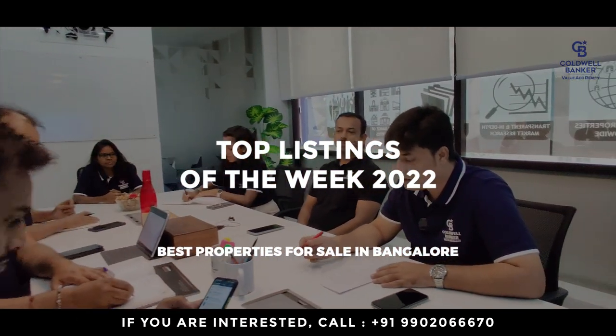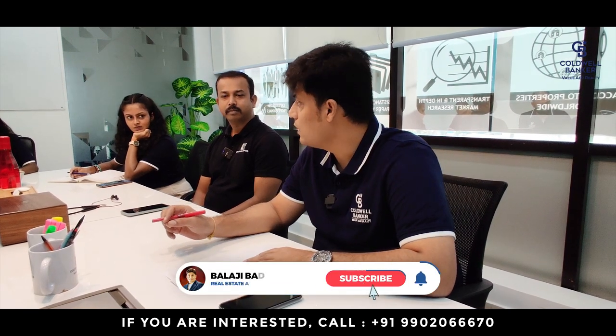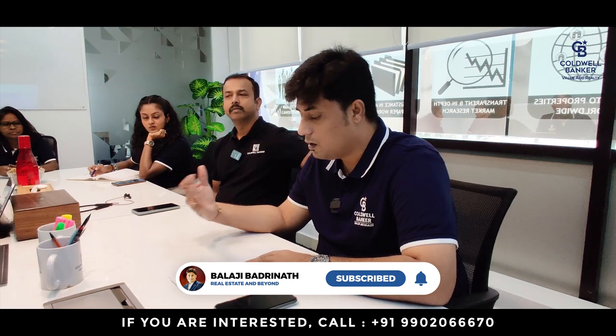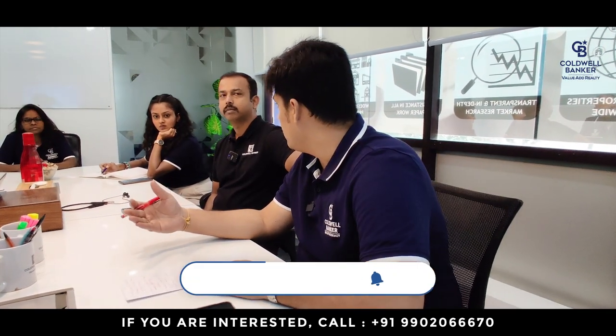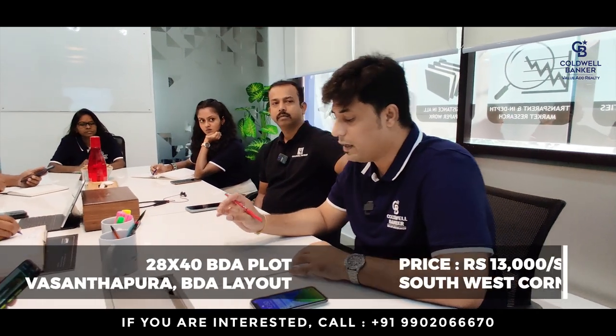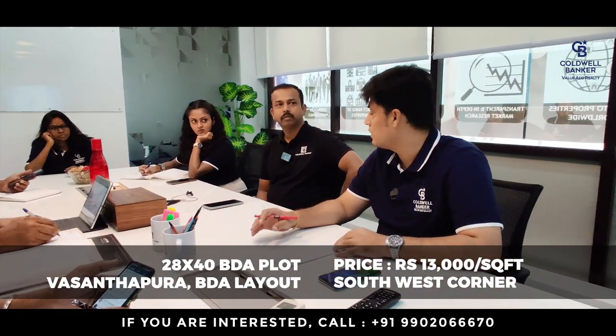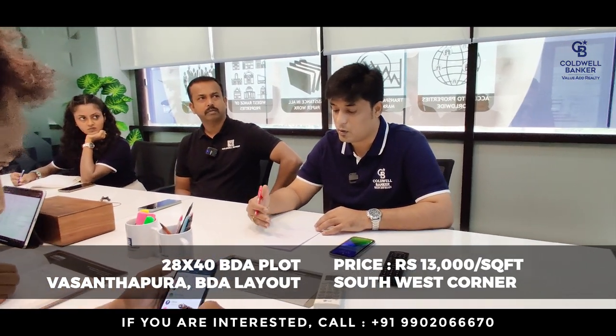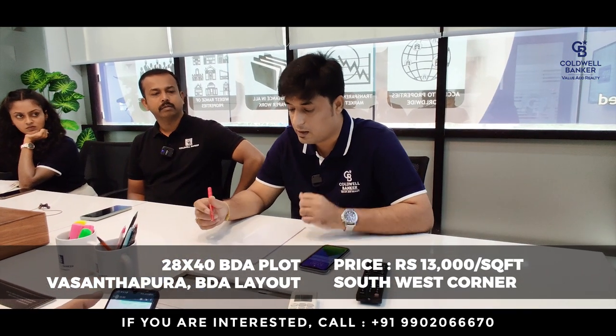This week I have fantastic fresh listings, especially a beautiful listing at BDA layout, Vasandapura. Vasandapura is near the temple next to ISR layout. Opposite to that there is a BDA layout — many don't know this, it's a very small patch. I've got one 28 by 40 southwest corner property. This seller bought it during auction in the year 2014.